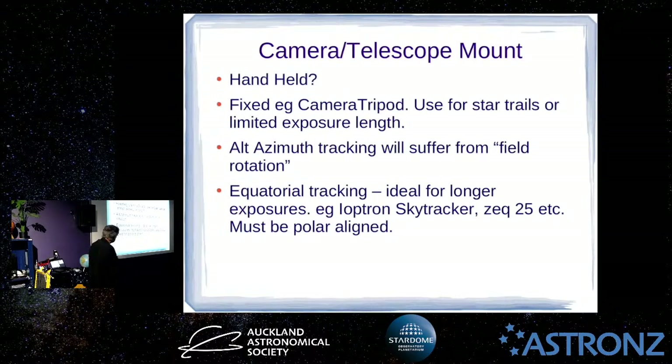The next thing after cameras and optics is that you have to actually mount a camera or telescope on something. Handheld — you could possibly do a skyscape handheld; a lot of cameras have image stabilisation. But because you're using long exposures generally for astrophotography, other than planetary, lunar, or solar imaging of bright objects, handheld isn't really going to work. So you can just stick the camera on a tripod.